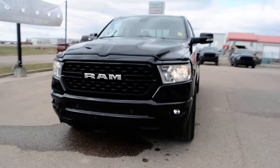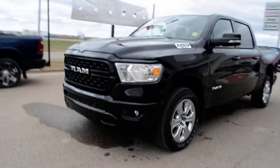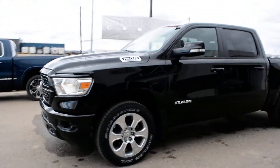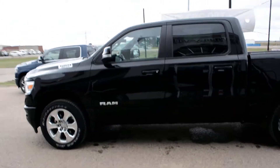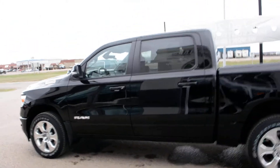Hi everybody, Brittany here over at Bonneville Dodge. Just here to show you this 2022 Ram 1500 Bighorn that we have here on the lot. I'm going to take a quick walk around the truck today just to show you some of the features and options that it has to offer.